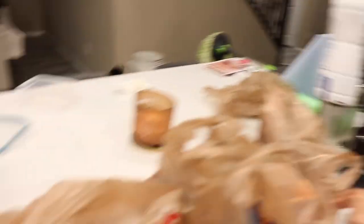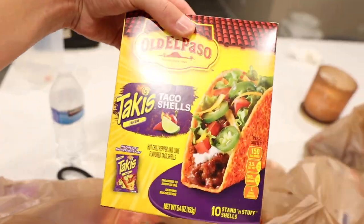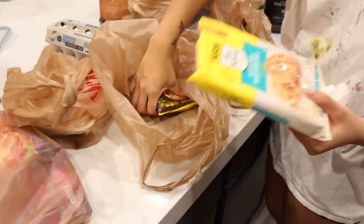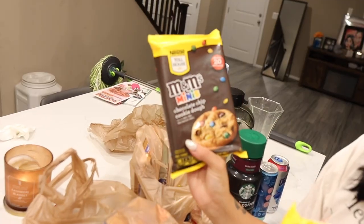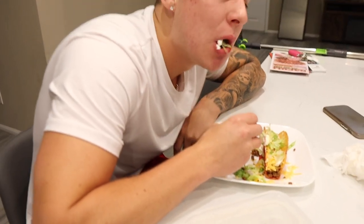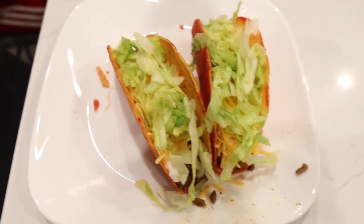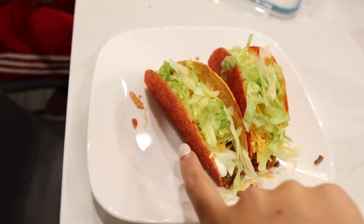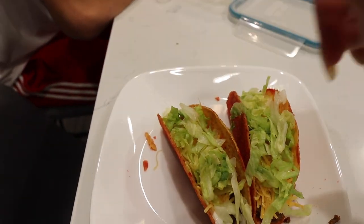We went to the grocery store and got a bunch of food and Britney's making tacos tonight — Takis tacos! These taco shells are so good. I bought white chocolate macadamia nut cookies because I've been craving them, and Connor got M&M minis because he doesn't like white chocolate. The tacos came out really good — we have Takis shells, beef, sour cream, cheese, and lettuce on top.